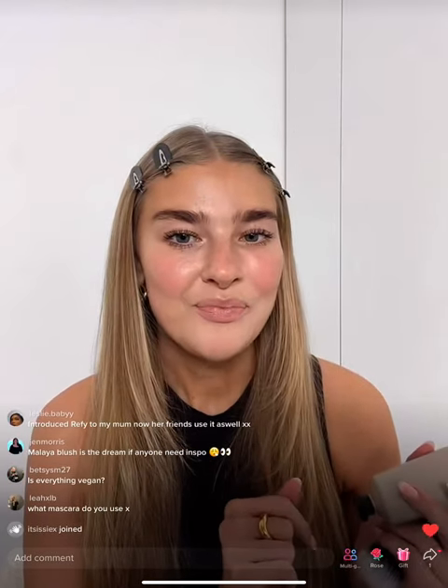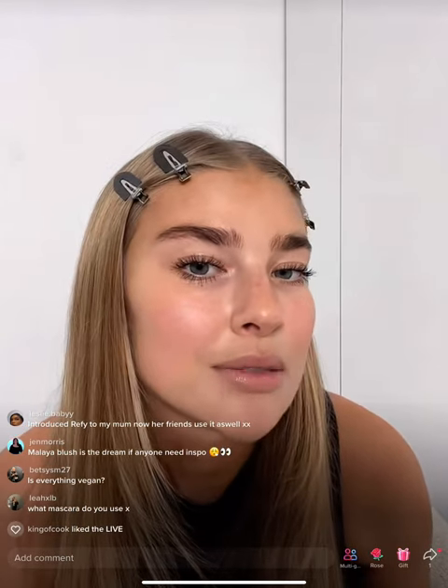In the bottom left corner, for those of you in the UK over the age of 18, all the Refi products are pinned so you can shop them. Yes, everything is vegan and cruelty-free — that's one of our biggest values at Refi. For the mascara, I've just popped on the Lancôme Hypnôse — definitely give that one a go.